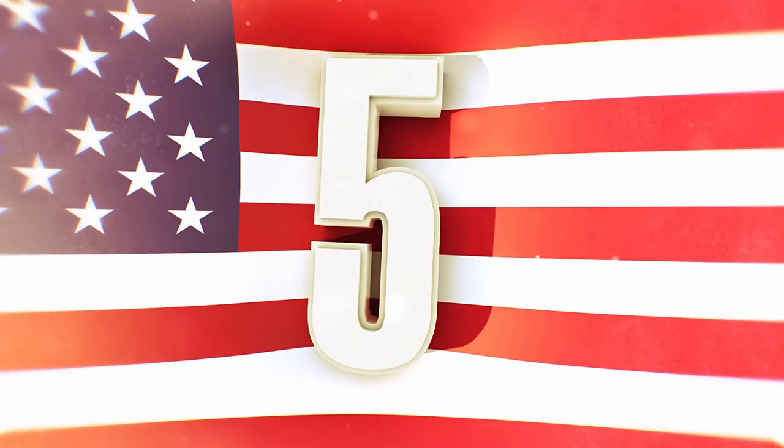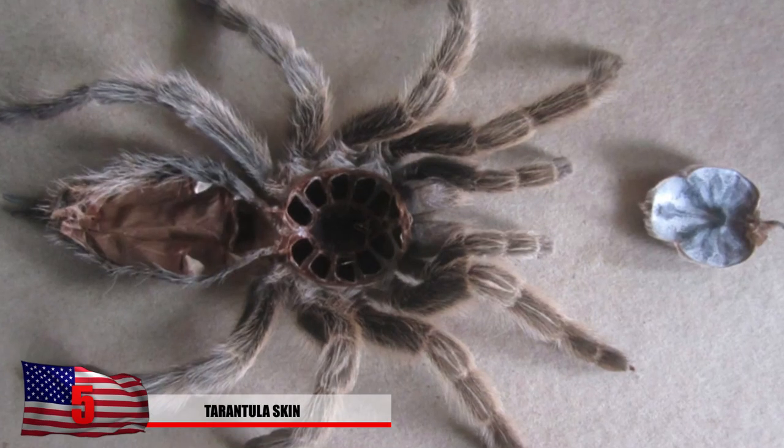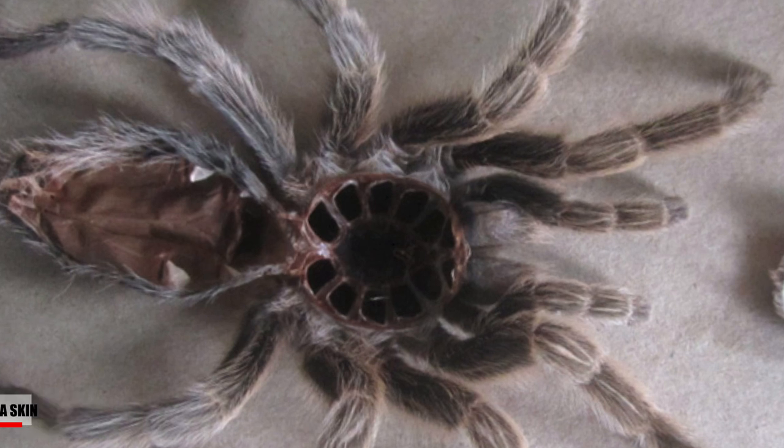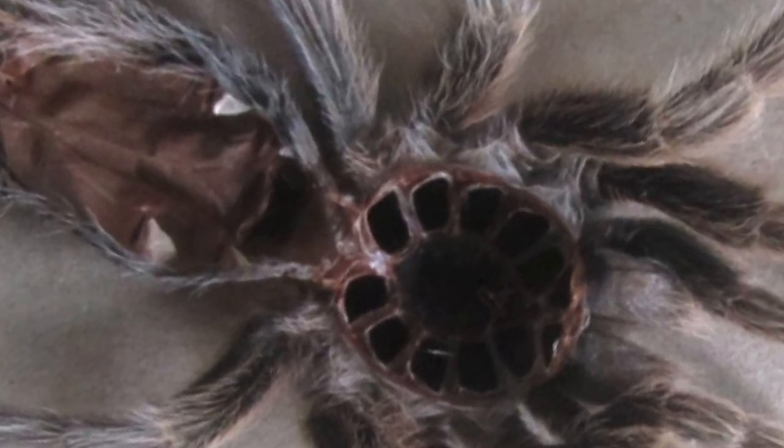Number 5: Tarantula Skin. Congratulations if you made it this far in our video. If you haven't clicked off yet and make it all the way to the end, maybe you're not a complete wuss after all. Here in this photo we see the skin shed by a tarantula, which has been left on the ground for arachnophobes and trypophobes to freak out about.